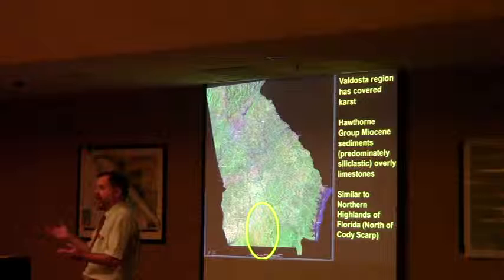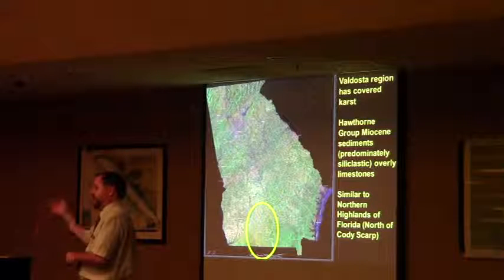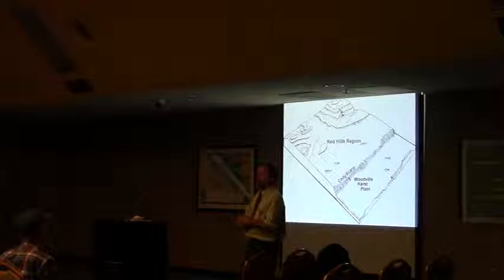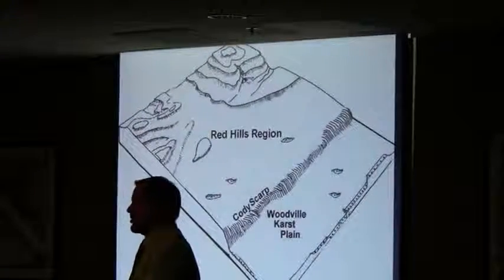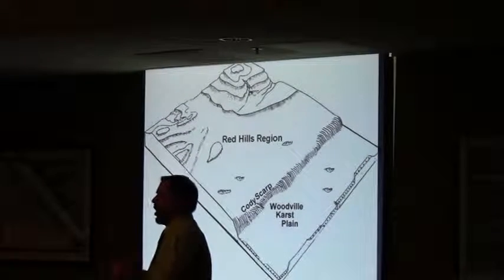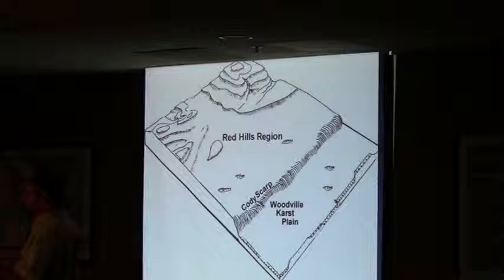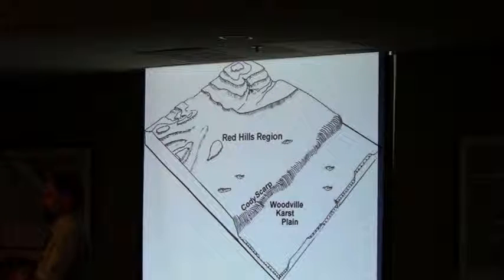A lot of times you think of a scarp as basically a cliff — like the fall line at Columbus or Macon, where those features are pretty pronounced. But the Cody Scarp, as shown in this diagram from a soil survey of a county in Florida, is formed by surface water dissolving limestone and streams losing water through sinkholes. So it's pretty irregular — not a straight line, but rather a weaving, wavy boundary.